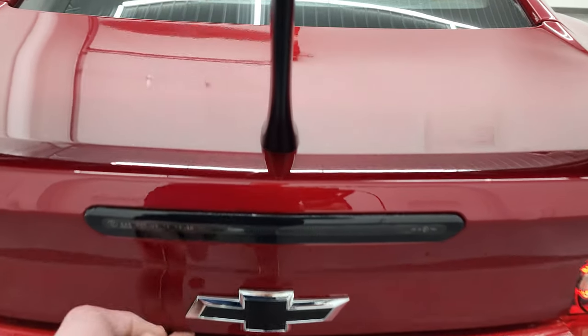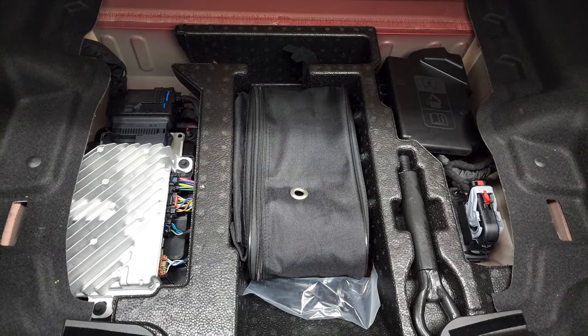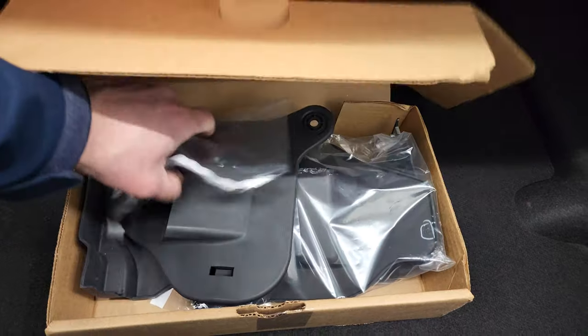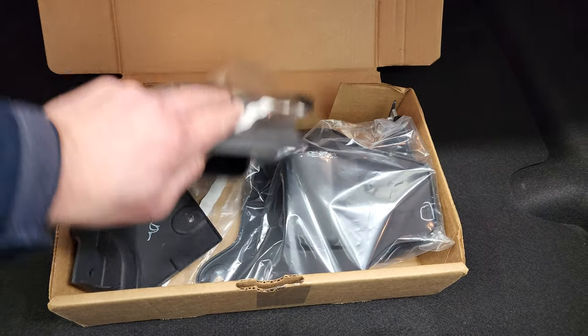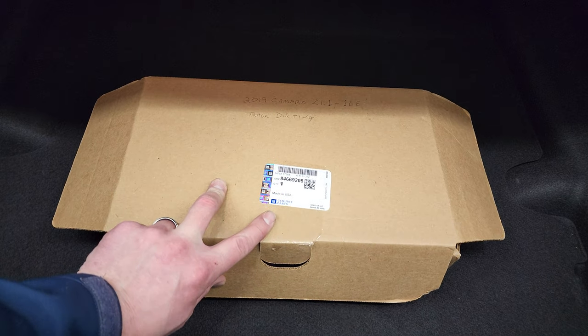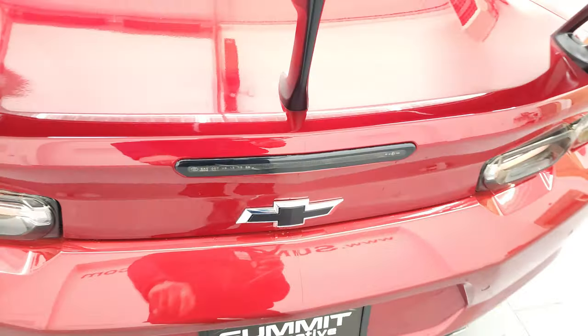Opening the trunk, the back storage area is very nice and clean. There's a tire inflator kit back here, and there are also some additional pieces — likely track ducting components that come with the car. Very clean in the trunk overall.